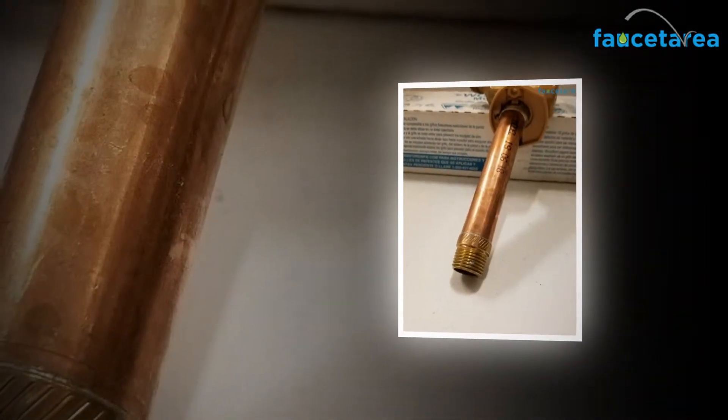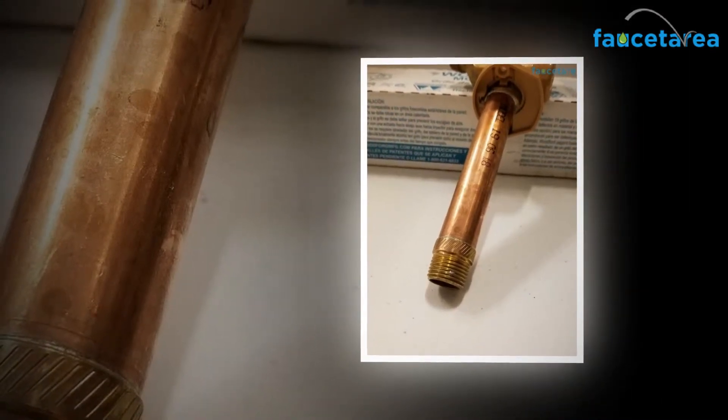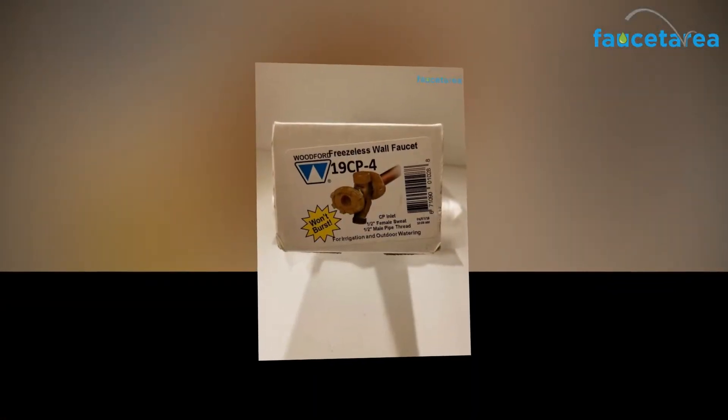The Woodford 19 CP12 wall faucet consists of a backflow protection system that helps in protecting back pressure up to around 125 pounds per square inch. Hence, it does not need a new vacuum breaker.